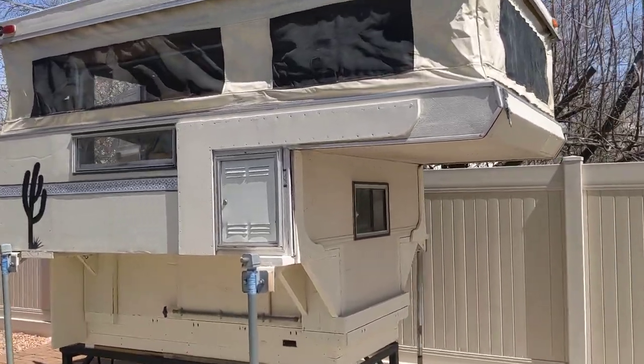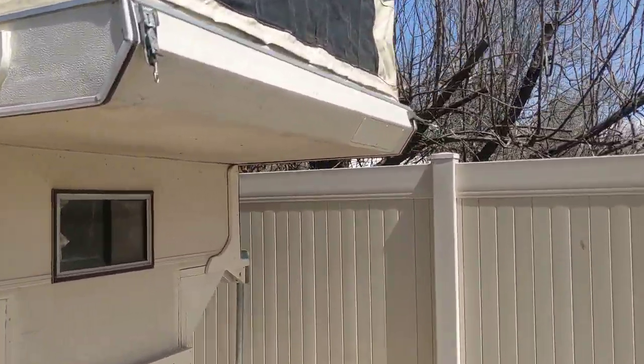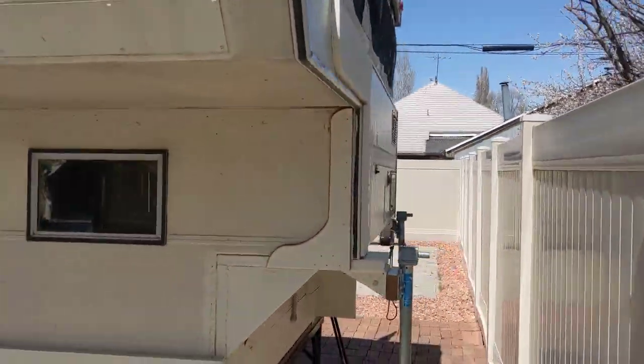For sale is my Palomino Bronco camper. It's from the 90s, not sure the exact year.